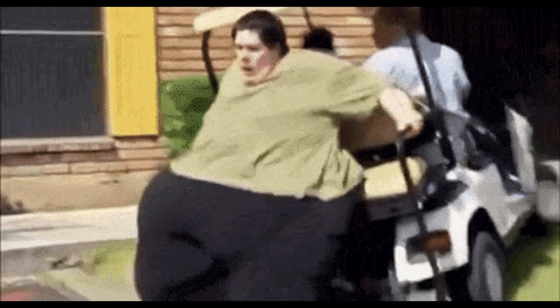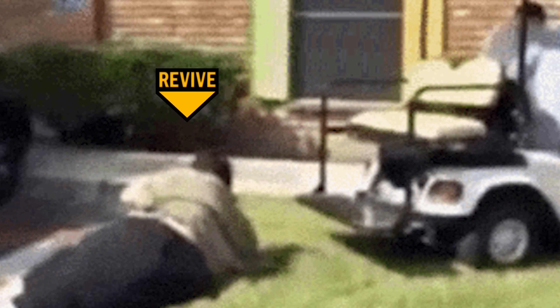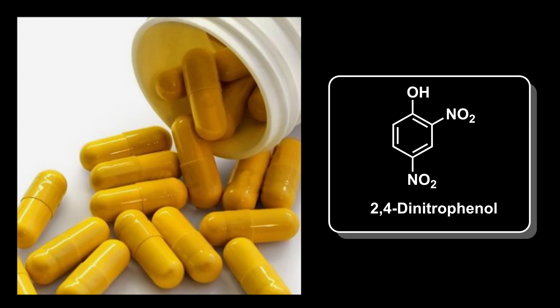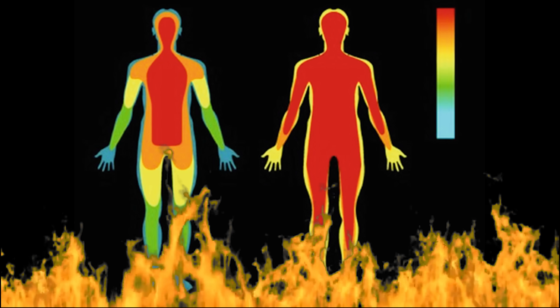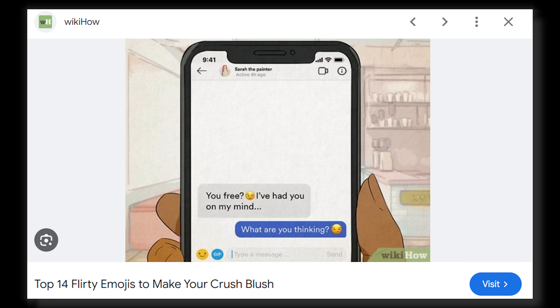Do you ever feel like a fat f**k and want to lose weight? Well, do I have the product for you. DNP is a banned fat burner that helps you burn fat, but also overpowers the body's attempt to maintain thermal homeostasis and causes an uncontrolled fatal rise in body temperature up to as high as 44 degrees Celsius. What's not to love? Not only can you pull all the baddies with your new GigaChad body, but if they reject you, you can take a little more and never have to worry about that again permanently.